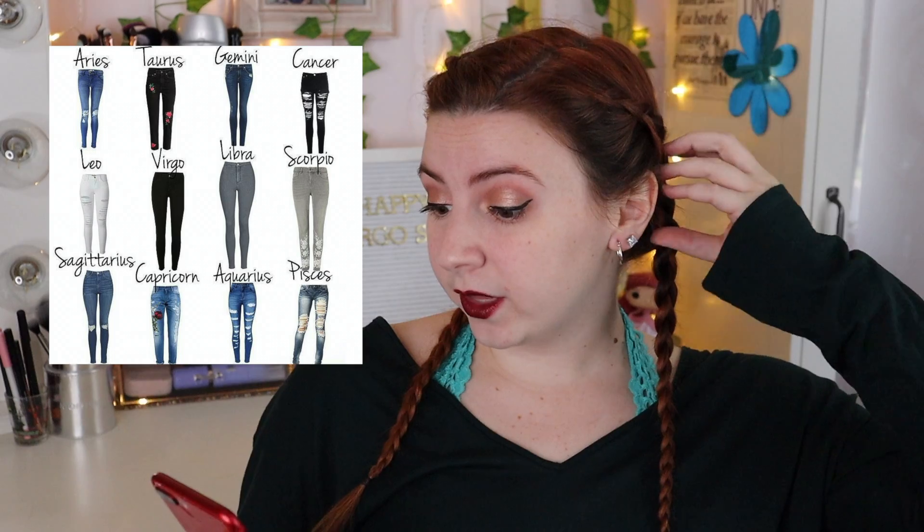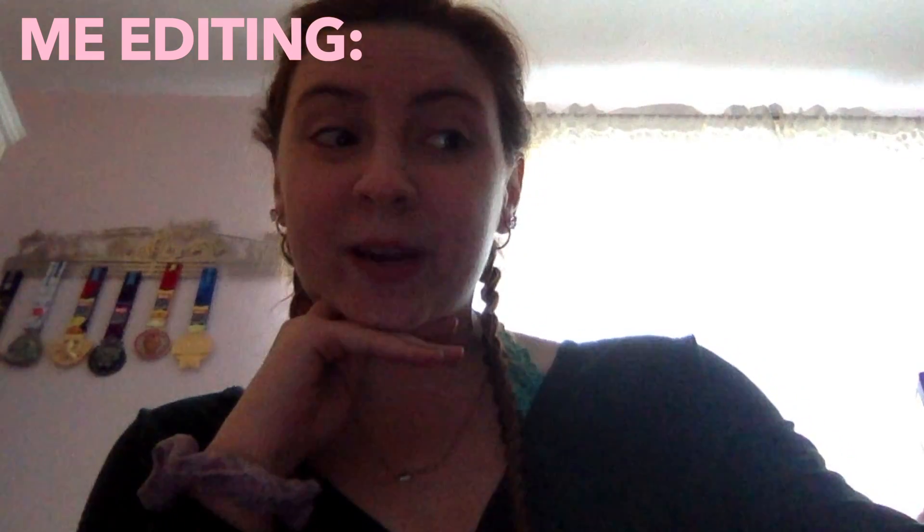For pants, all the options were jeans and I'm not putting on jeans — so Virgo just gets plain black jeans. I'm literally already wearing black leggings so I'm just gonna keep those on, because why not.